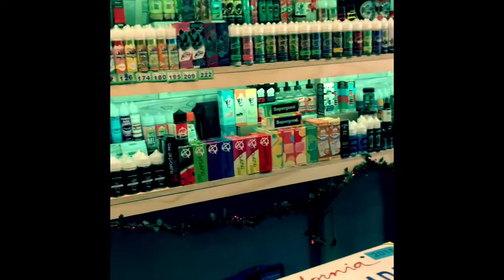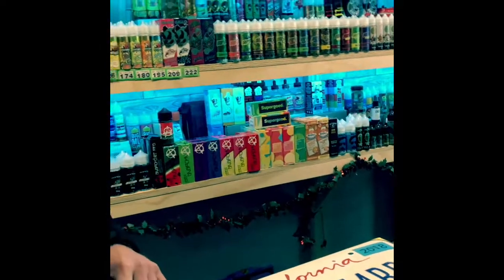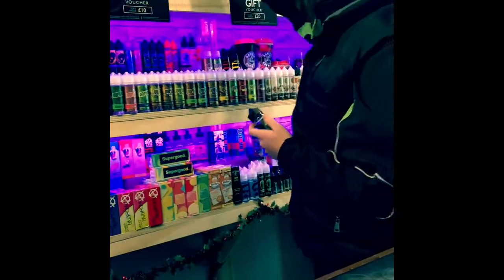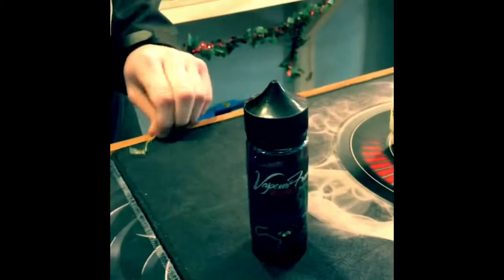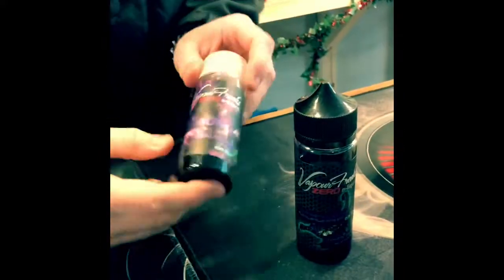So Sam, if someone comes in and wants, say, a grape or a Vimto flavour, what would you point them to? Straight away, no hesitation — if you're going for a Vimto, Vapor Freak Scorpus. It's made by a lovely fella called Sean, just outside of Birmingham.